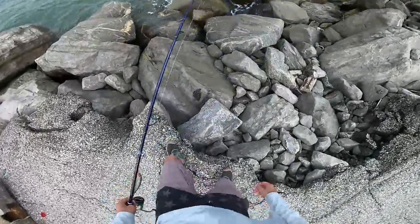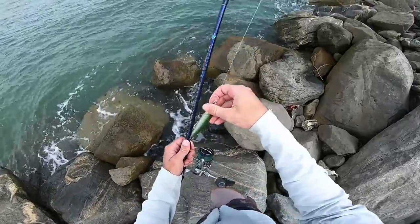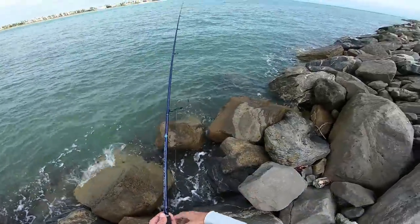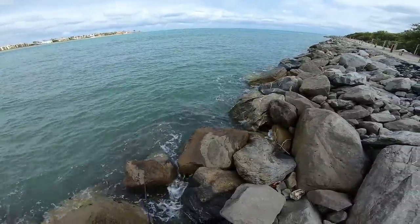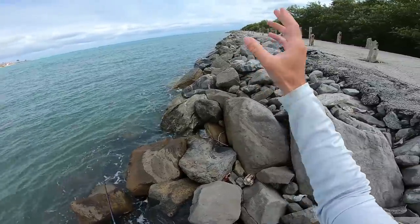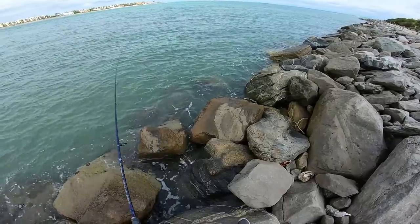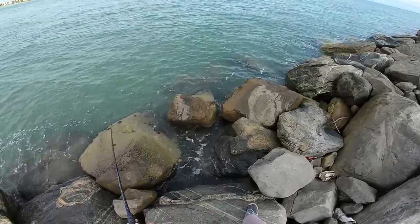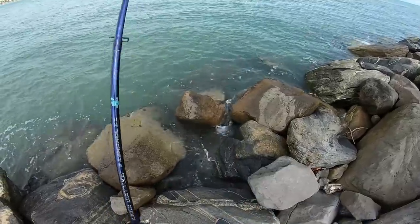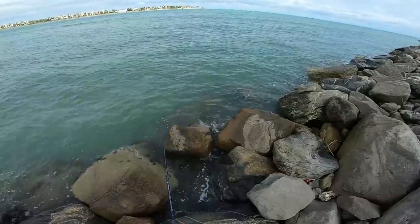Let's start right here with a Rapala X-Wrap. We're basically going to cast this real tight along the rocks and work our way all the way out to the end of the jetty to see what's here. First cast — got him! Wasn't a big one, but here's a nice fun-sized snook.